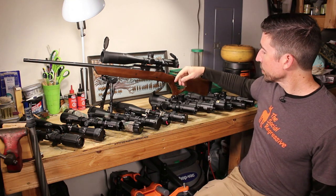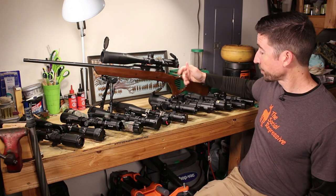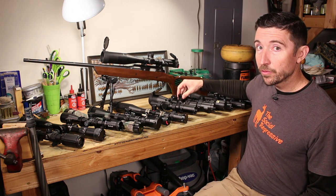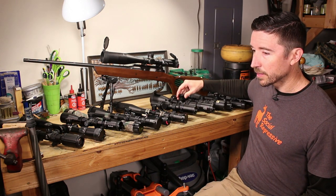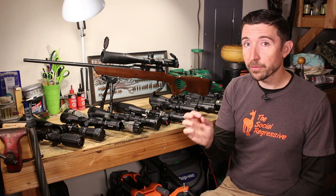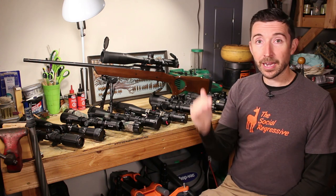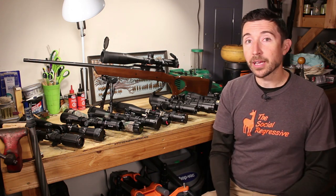Compare that to this US Optics TS 20x — this one is more on the mushy side. It doesn't have a really positive pop from one spot to the next. I can hear it and it does seem to lock in, but when you're moving it, it doesn't feel like you're hitting a wall and snapping to the next spot — it kind of floats. If I were wearing gloves, I probably wouldn't feel a single click. I'd want to look at it to make sure it clicked over. Not a huge deal, but as you get into more expensive scopes, you might get better feel.